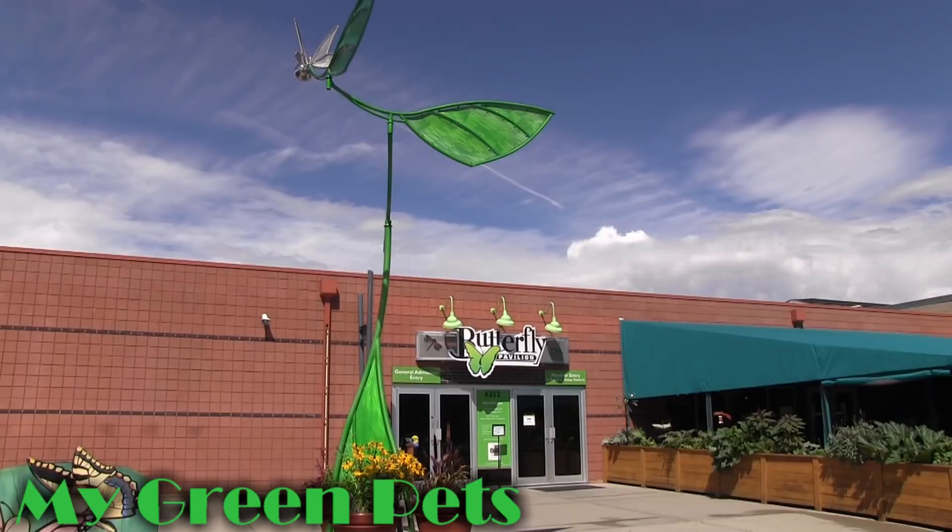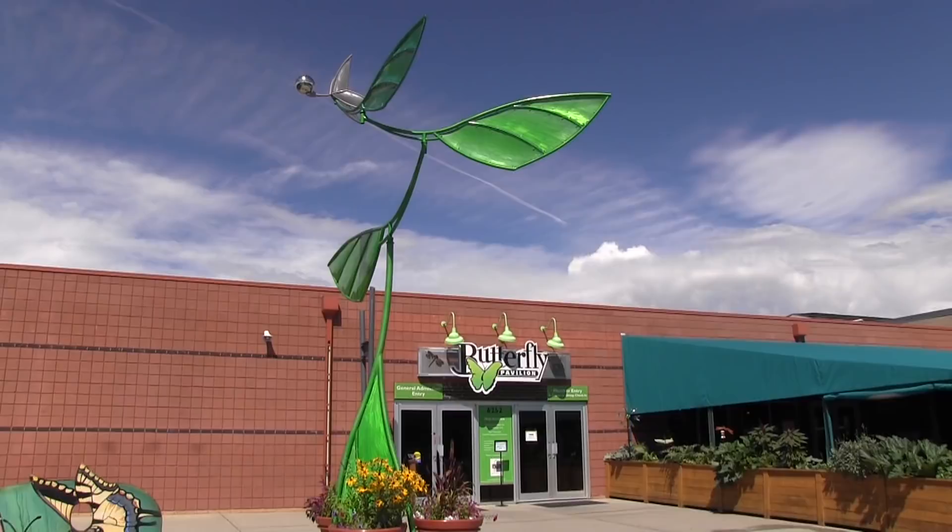Hey everybody, welcome to My Green Pets. I'm William Green and today I'm happy to take you on a tour of the Butterfly Pavilion, which is located just north of Denver, Colorado in the small town of Westminster.